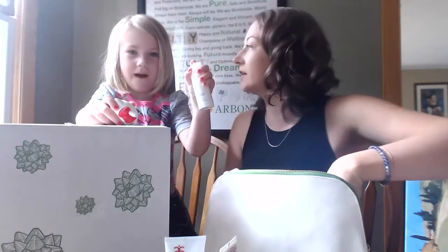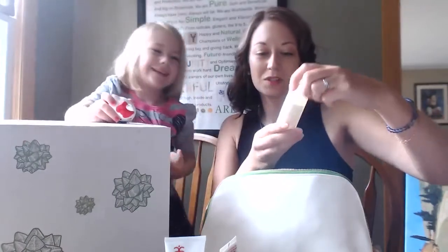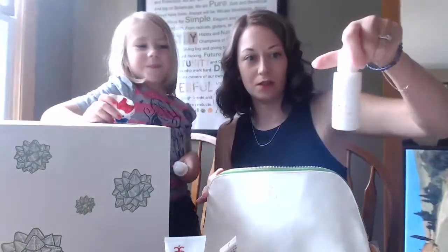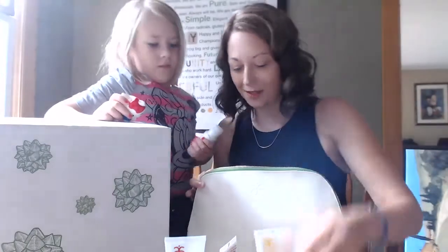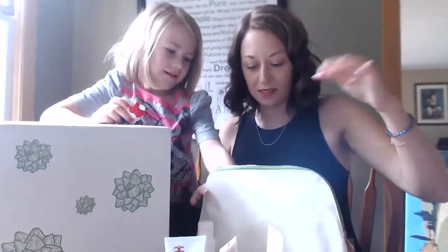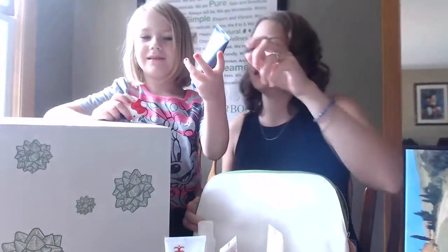We have the sugar cookie soap for kids. We also pulled out spiced vanilla chai hand wash and spiced vanilla chai hand lotion, the cleansing body polish — which is always a big seller — and a body butter. These are all minis, of course, because they're the purchase with purchase.